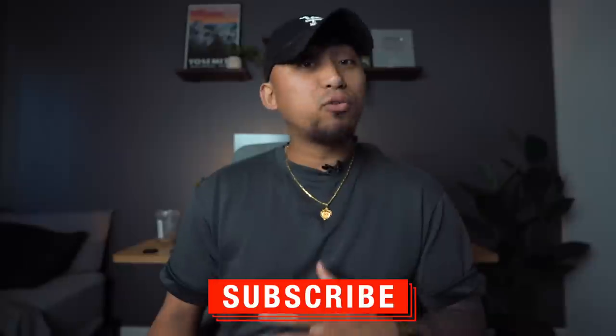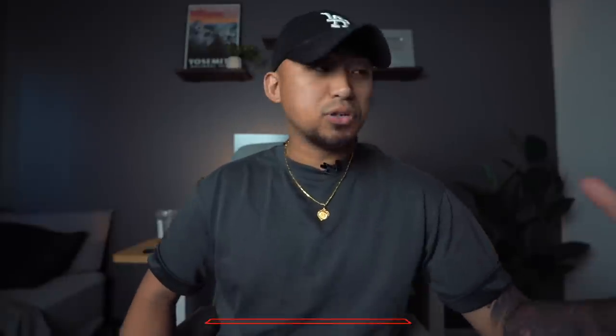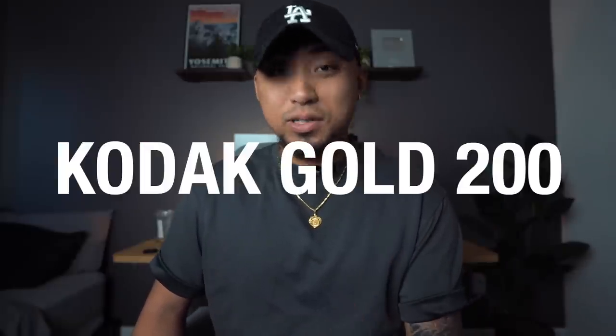Let's start it off with one of my go-to 35mm films. Before I even mention it, this film stock is my go-to for warmer climates, warmer tones, and daylight shooting. So if you're into that nice vintage look, or something that kind of brings you back in time — because a lot of my childhood photos were taken on this film stock — you definitely need to try Kodak Gold 200.